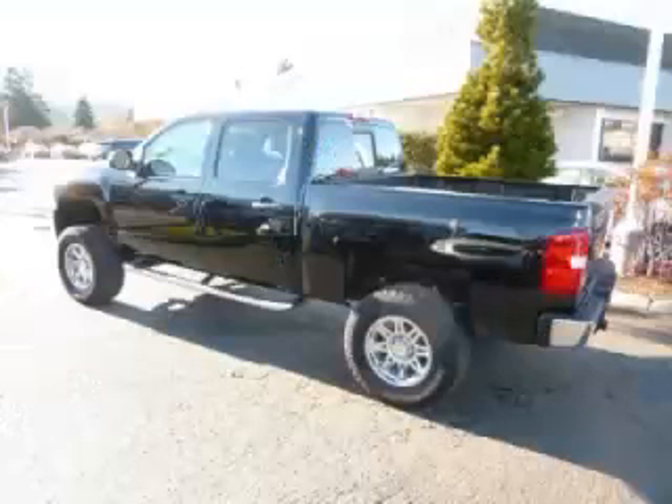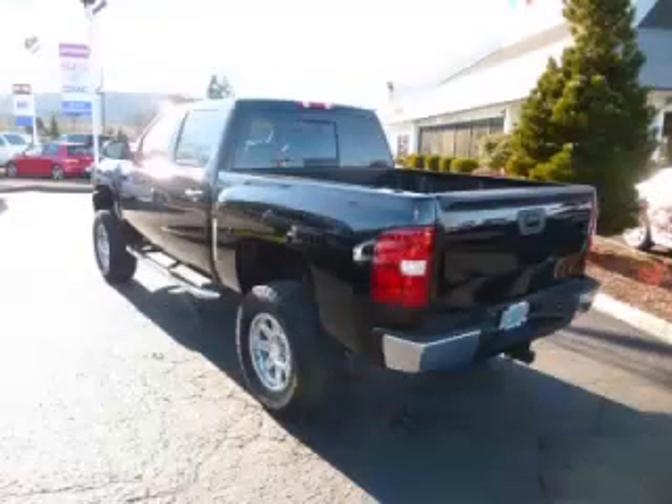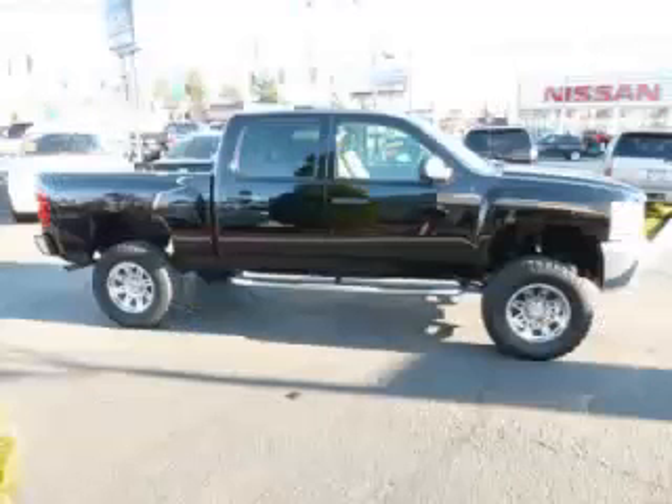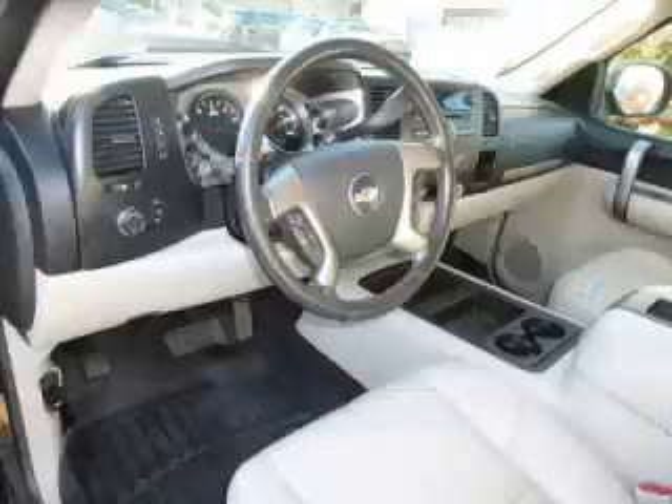This is a 2007 Chevrolet Silverado 1500 LT 4x4. This Chevrolet has just 51,000 miles and a 5.3 liter V8 engine. Top features include Vortex engine, bed liner, custom wheels, running boards, and oversized tires.